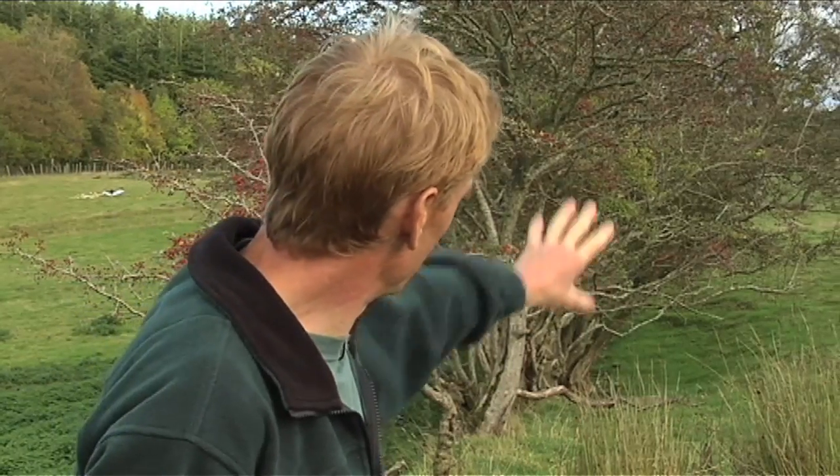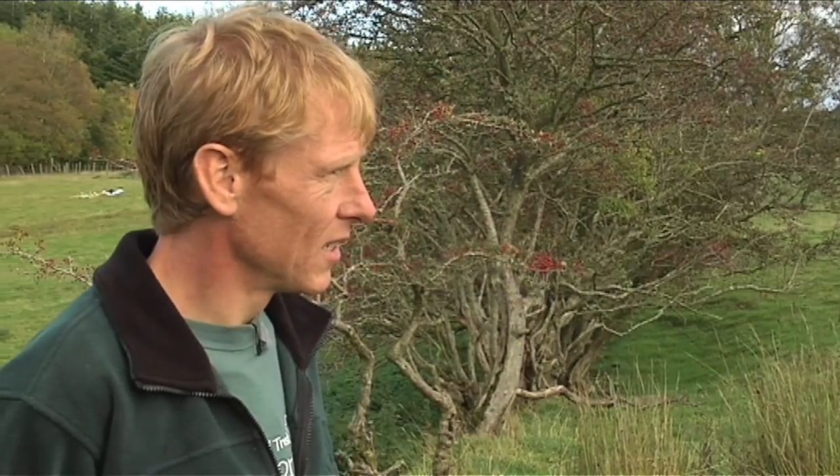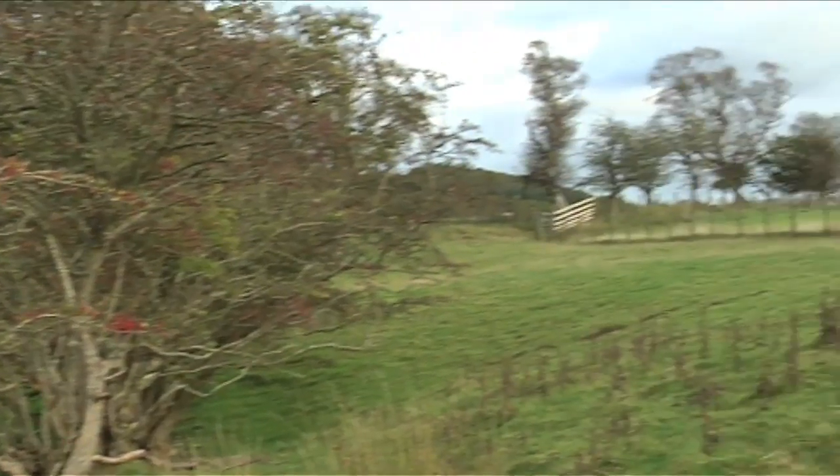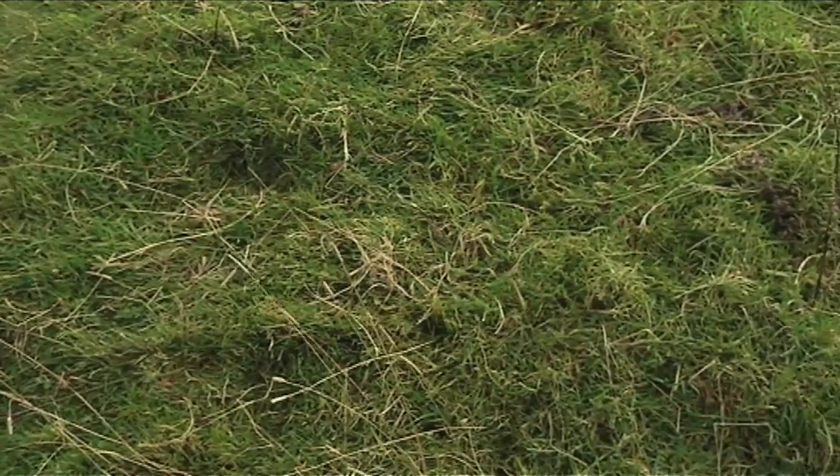At the top of the site there are one or two mature larger trees - again that should be incorporated. The site's been quite tightly grazed; the farmer's had his sheep in here. That will make the site very easy to plant, but of course we'll want to exclude stock once the trees have actually been planted.